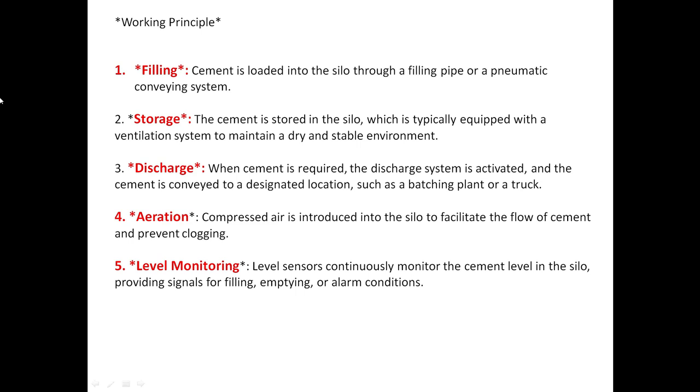Then discharge — when cement is required, the discharge system is activated and the cement is conveyed to a designated location such as a batching plant or a truck. Next, aeration — compressed air is introduced into the silos to facilitate the flow of cement and prevent clogging. Level monitoring — level sensors continuously monitor the cement levels in the silo, providing signals for filling, emptying, or alarm conditions.